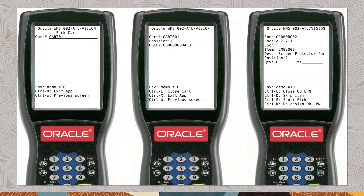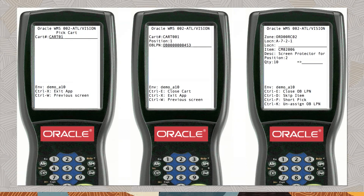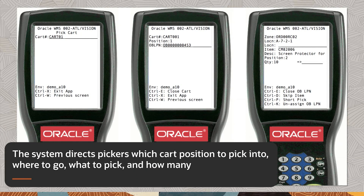The Oracle Warehouse Management Cloud mobile user interface is highly configurable and intuitive for warehouse operators. The mobile forms guide operators through the process step-by-step with clear operating instructions. Warehouse operators confirm each of the positions in the cart being used to pick multiple orders. The system directs pickers which cart position to pick into, where to go, what to pick, and how many.